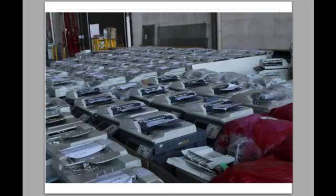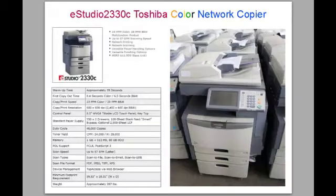Today we want to review a basic reliable Toshiba E230 colour network copier. The E-Studio 2330 is 23 pages per minute in colour and 28 pages per minute in black and white as a multifunction product. You can also scan up to 57 pages per minute — that's the scanning speed for the feeder.